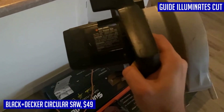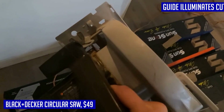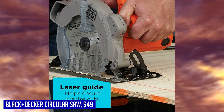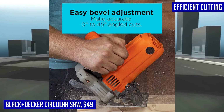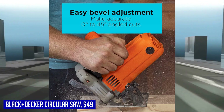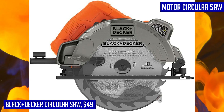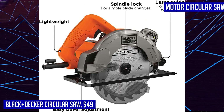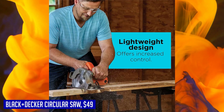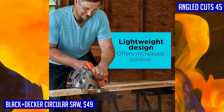With easy bevel adjustment, you can make angled cuts up to 45 degrees with ease. The depth adjustment allows you to customize the cutting depth up to 2.5 inches at 90 degrees. This corded circular saw offers unlimited runtime, so you can tackle even the biggest projects without worrying about running out of power. The package includes the circular saw, circular saw blade, and wrench. With its reliable performance and user-friendly features, the Black & Decker circular saw is a must-have for any DIY enthusiast or professional contractor.